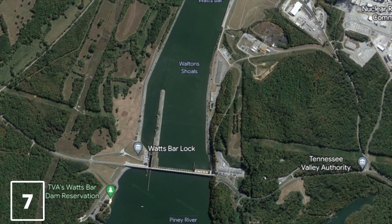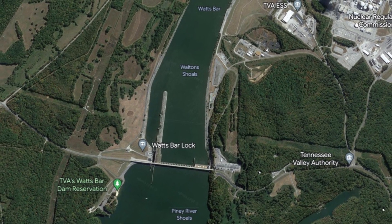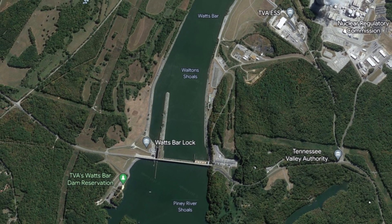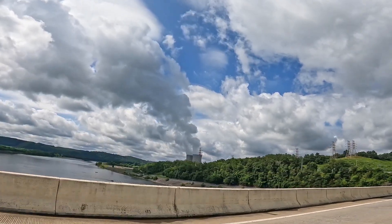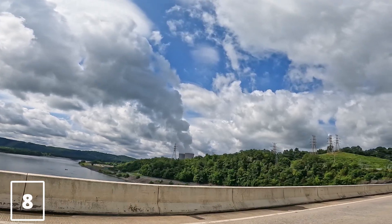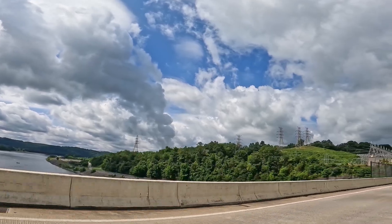The dam is the technical boundary between the 39,000-acre Watts Bar Lake and Chickamauga Lake, which stretches from the dam's tail waters southward to Chattanooga, Tennessee. Watts Bar Dam is named for Watts Island, a sandbar located on the dam site prior to the dam's construction.